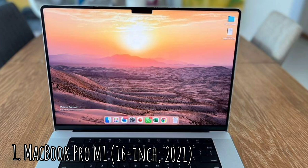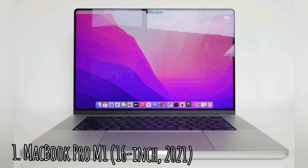The M1 Max stunned on our battery test, lasting 15 hours and 31 minutes — demonstrating how efficiently it manages power. The test has laptops connected to Wi-Fi with displays set at 150 nits of brightness while browsing the web.